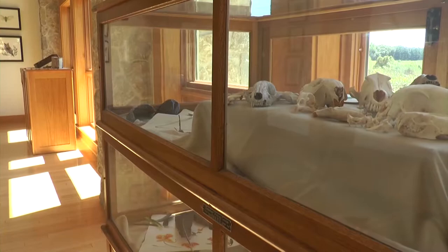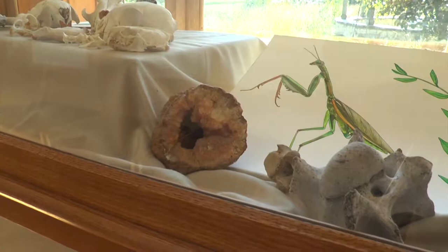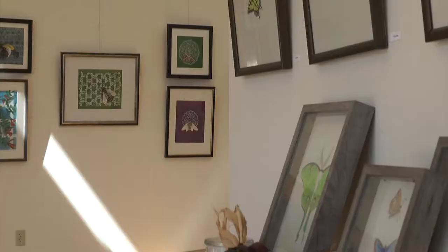I collect bones and fossils and seashells, and I've brought some of my own collections as part of the show. It kind of shows not only what I use for reference material sometimes, but also what inspires me and what I collect and have around me in my home and in my studio.